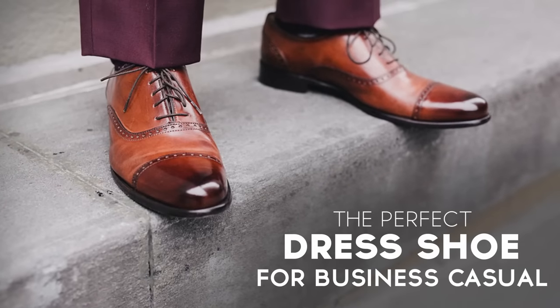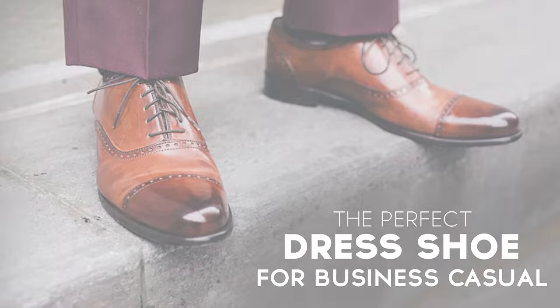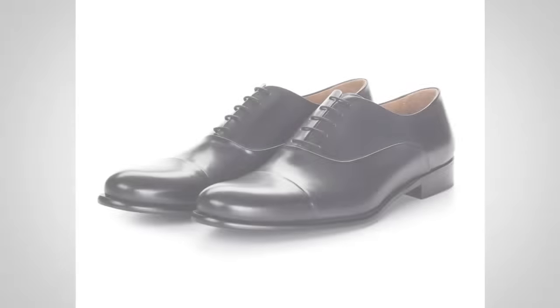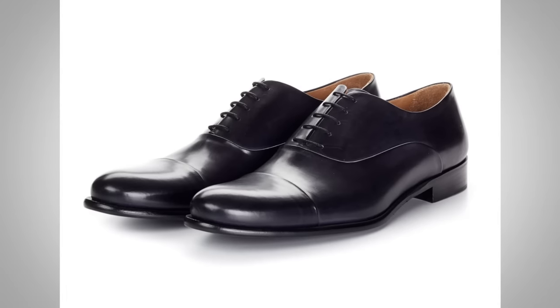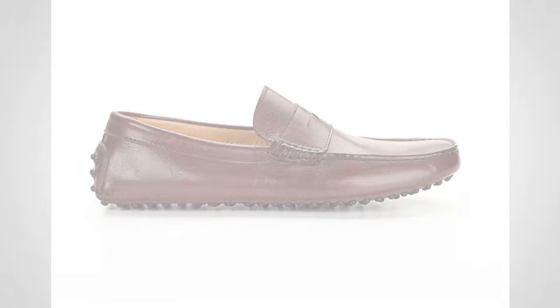Gentlemen, Antonio here. Today we're going to talk about the brogue and why it is perhaps the perfect dress shoe for your business casual wardrobe. I was very specific there — we're talking business casual. I'm going to be introducing sports jackets, talking about dress trousers, and showing you quite a few pairs of shoes, but focusing in on the brogue. That is the power of the brogue.